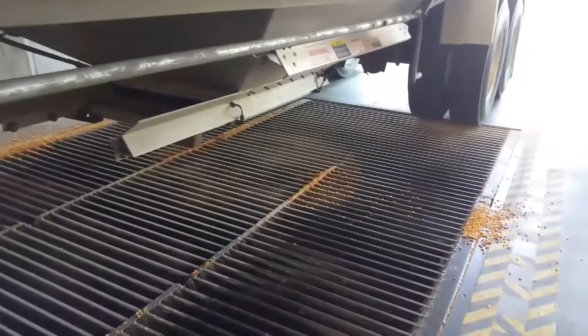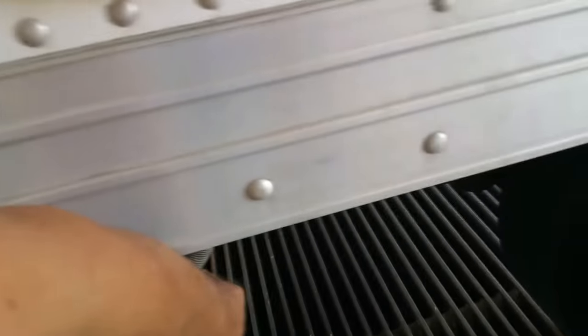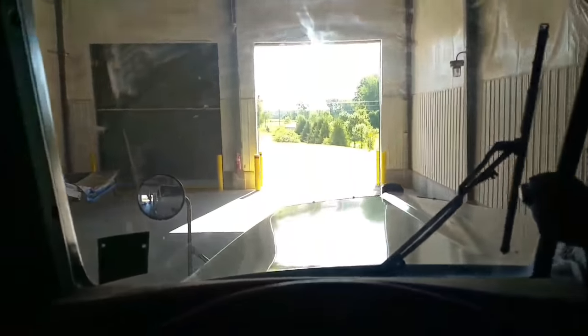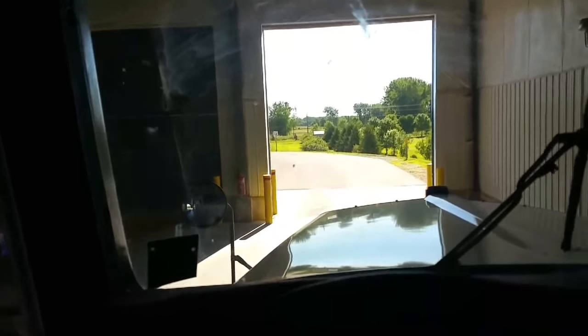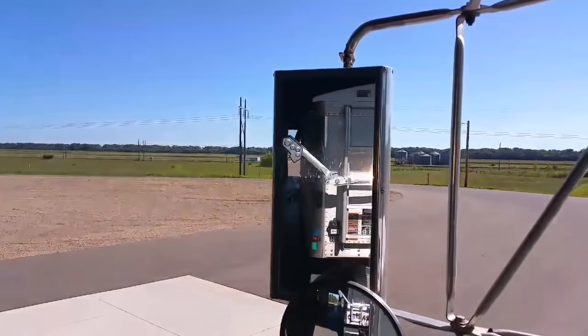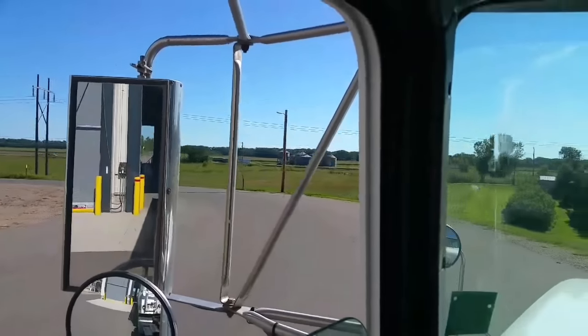Close the doors back up here, get the air back in the bags, close our tarp, and we're dumped. There you can see the tarp closing in the mirror. Now we drive back around to the outbound scale.